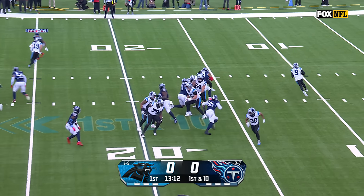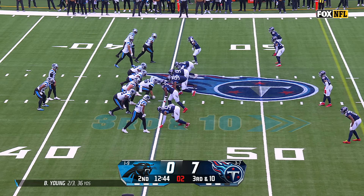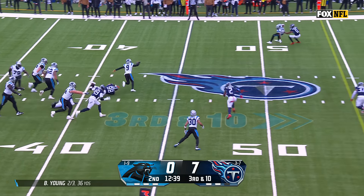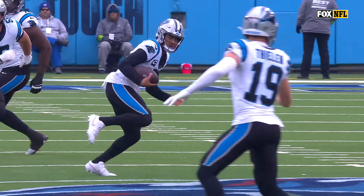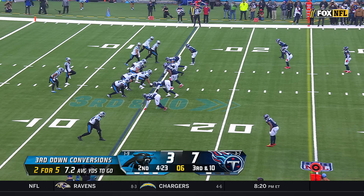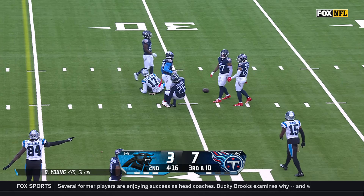Bryce Young on the move — that's a nice way to start as he finds fellow rookie Jonathan Mingo. On third down, pocket collapsing — Young is slippery, able to get away. Bryce Young picks up the first down — great effort on the scramble. The Titans talked about getting pressure on the quarterback and creating turnovers. They're good in third and short but not so good on third and long.